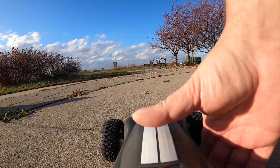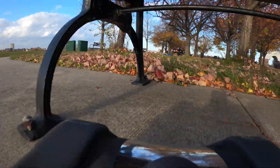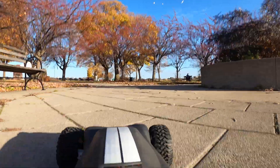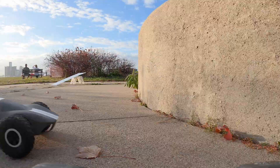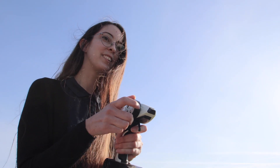Loctite 3D 3172 is a very strong and durable photopolymer with mechanical attributes similar to polypropylene. Its high impact and compression strength make it ideal for functional part production.